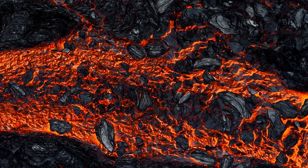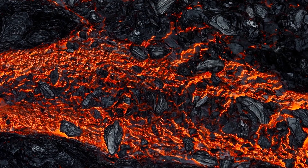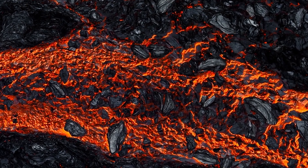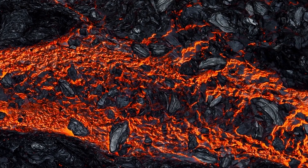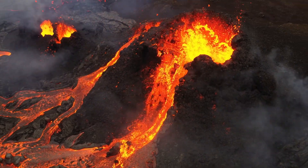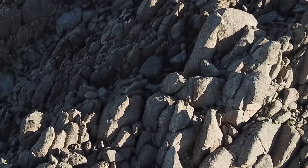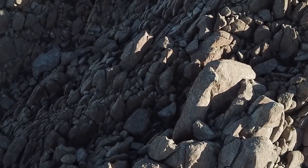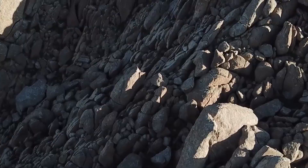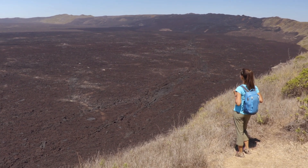Igneous rock forms when melted rock cools and hardens. This melted rock is called magma when it's deep underground, and lava when it reaches the Earth's surface during a volcanic eruption. When magma cools slowly beneath the surface, it forms rocks like granite. And when lava cools quickly after a volcano erupts, it forms rocks like basalt.